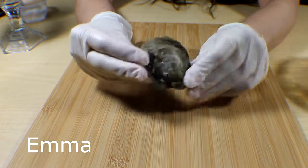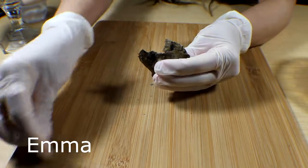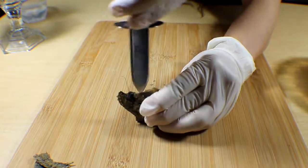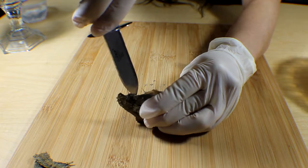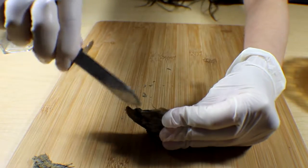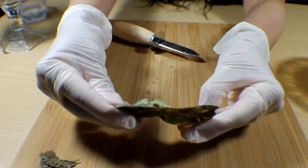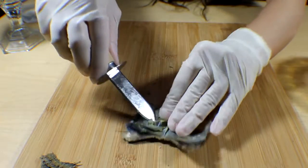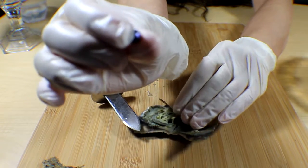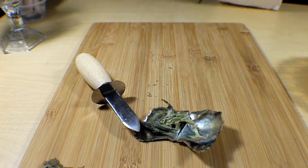For our first order, we are going to be opening up for Emma — she ordered one oyster. Oh my gosh, look at that! That is a gorgeous, gorgeous purple! Oh my gosh, let's clean it off.